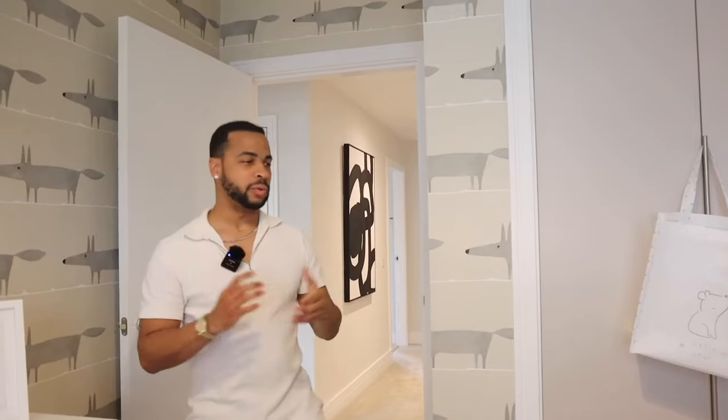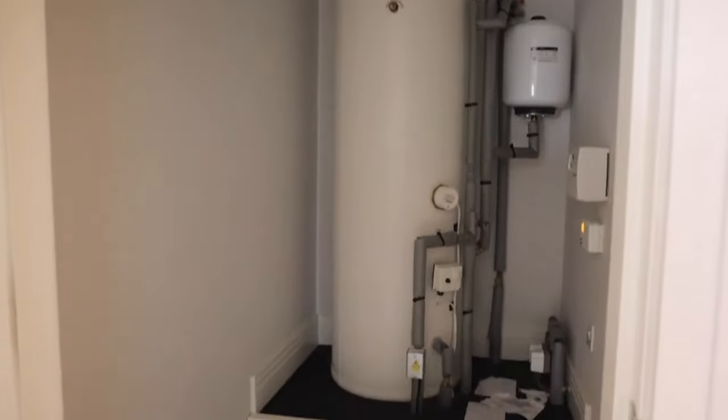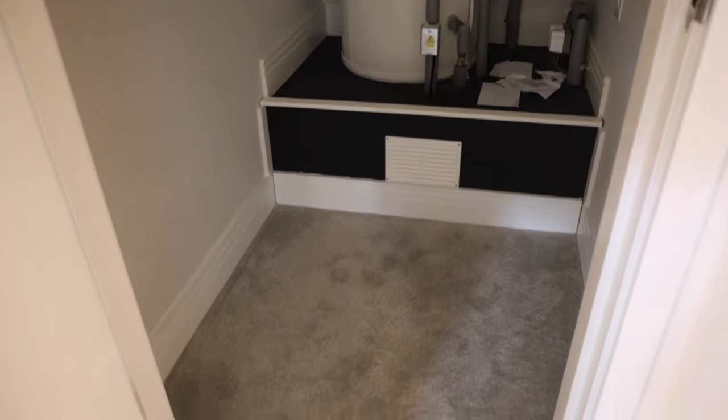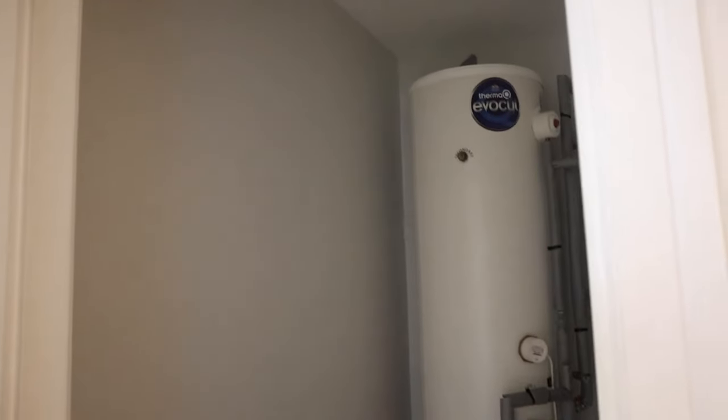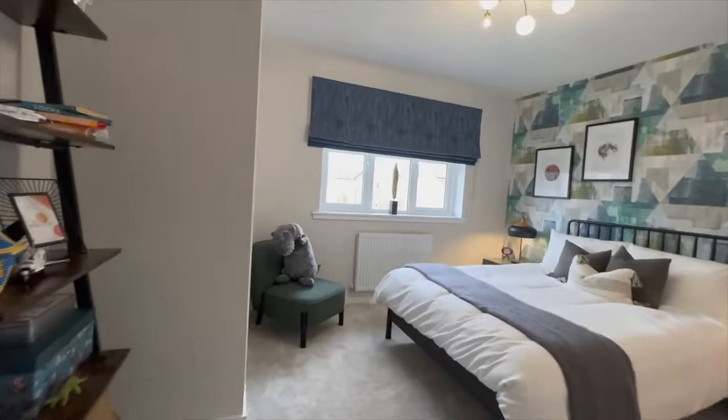Before we go into bedroom number four, I want to show you some extra storage on the landing upstairs. They've got a water tank here with some space just before it where you can store certain things - just don't obstruct the water tank. The reason they've got the water tank is because of the square footage of the house and the amount of water needed, since there are multiple en-suites and bathrooms. Now we're in bedroom number four - much bigger than the other three.